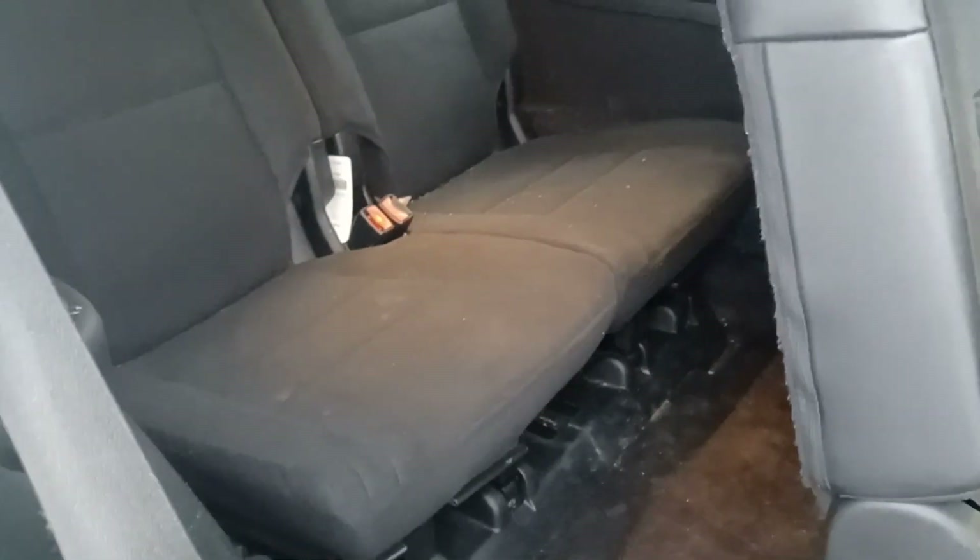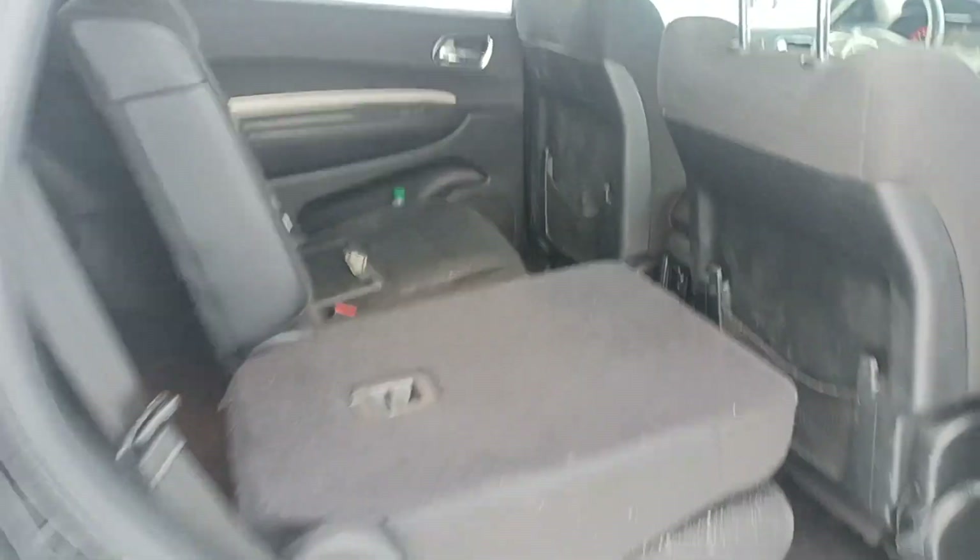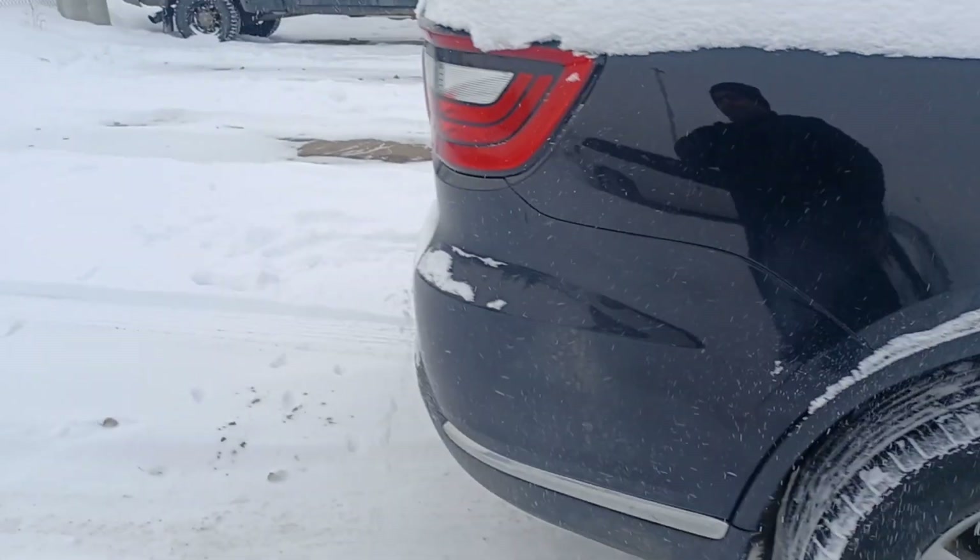And here is how you access the third row. This is a seven-seater, or you can fold down those seats so you can use it as a five-seater — it's up to you.